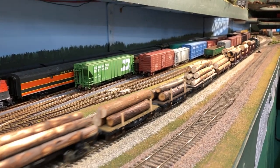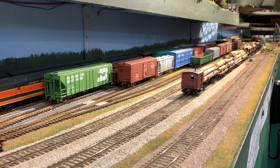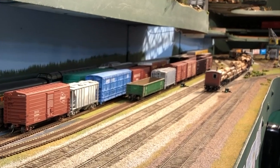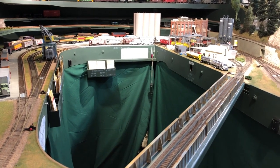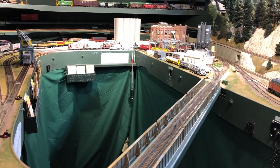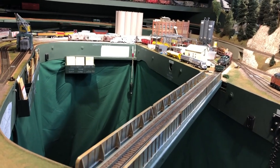We're passing the Argo Yard in South Seattle where the UP and the Milwaukee interchange with the BN. This is as far south as we go on this layout. Just for fun, I'll take you around the reverse loop that we use for trains that need to come around and go northbound again. After that, we'll pull into the Weyerhaeuser Mill in Everett and deliver these cars to their destination.